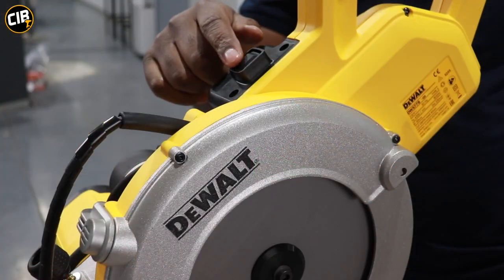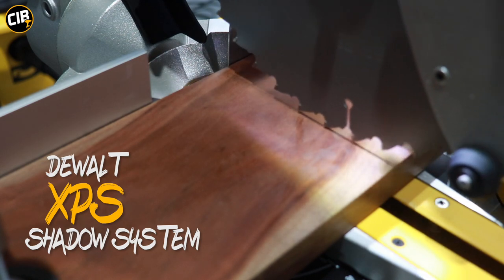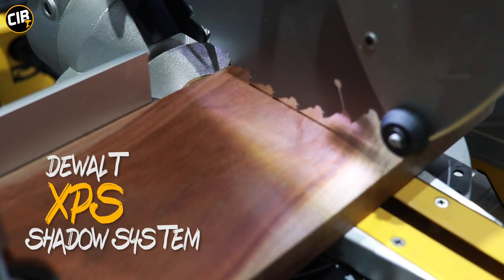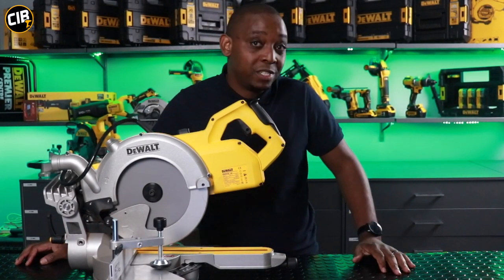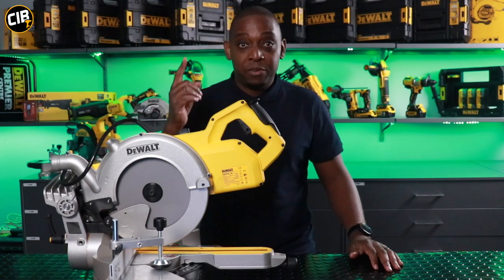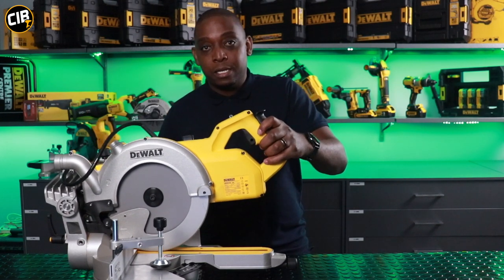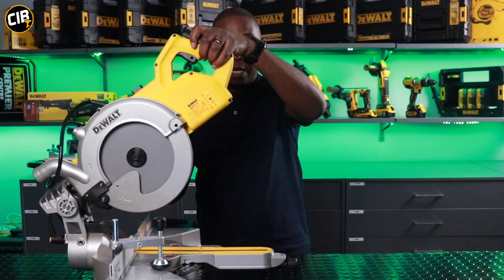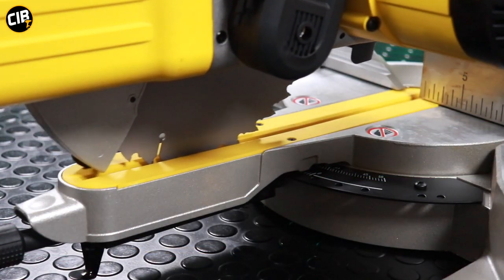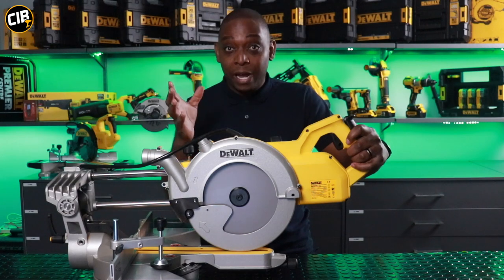The DWS778 is fitted with a XPS system unique to DEWALT, shining an LED light on your blade and giving you a shadow mark on the material that you're cutting, giving you accuracy at all times. Looking at the machine at this angle, you might think it's a compound mitre saw. But if you unlock the rail lock and release the locking pin at the back that prevents the machine from rising up, this is actually a slide mitre saw, making it compact and easy to put in confined spaces.